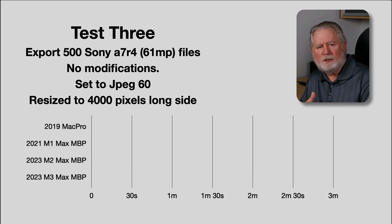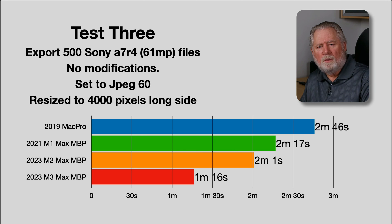Test three: we export all 500 files. We're not making any changes in the Develop module, so Lightroom just resizes them to 4,000 pixels on the long side and compresses to JPEG 60. This task doesn't take very long, but we're going from two minutes and one second on the M2 down to one minute and sixteen seconds on the M3 — about a 50% savings in time. If you're exporting a lot of files, this might be worth considering. One thing to note: the first time I ran this test it took over five minutes, and I found I had to reinstall Lightroom to clear something out — I'll link that video in the description.